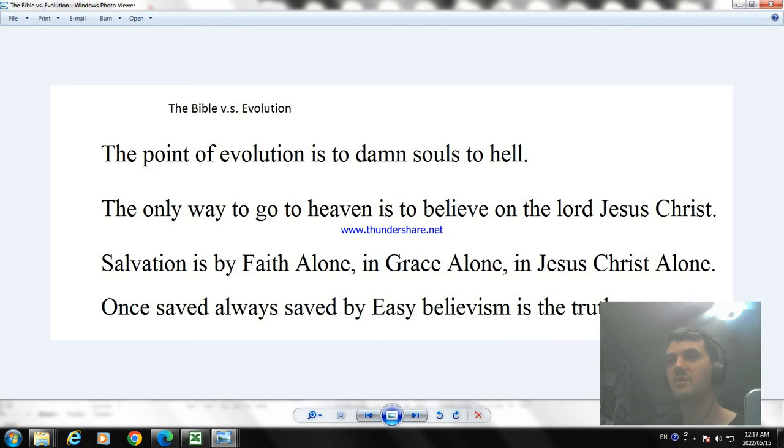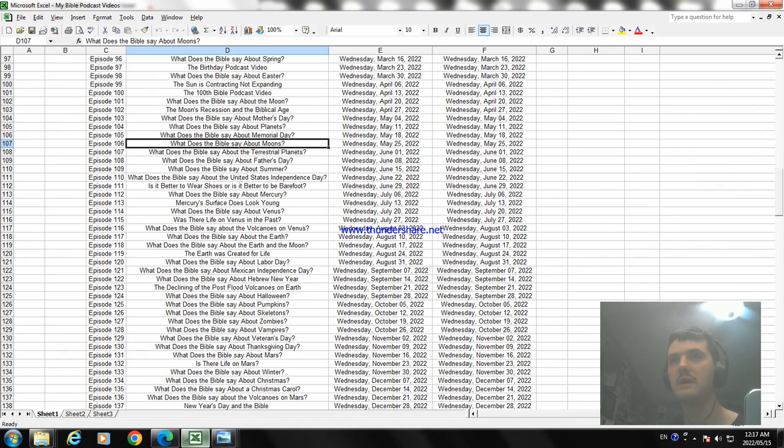By faith alone and grace alone — if it's the truth that you need, the truth of salvation. The next video is going to be about what's the best thing about a terrestrial planet, so let's talk about that in the next video. Thanks for watching, bye.